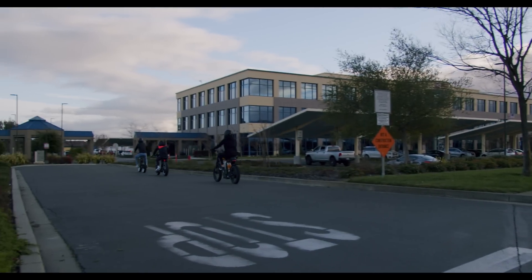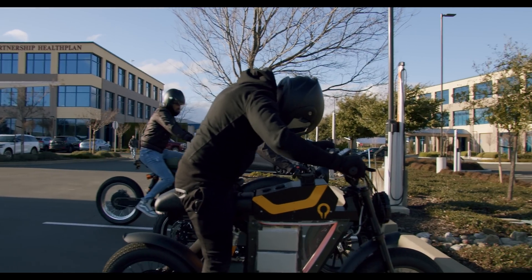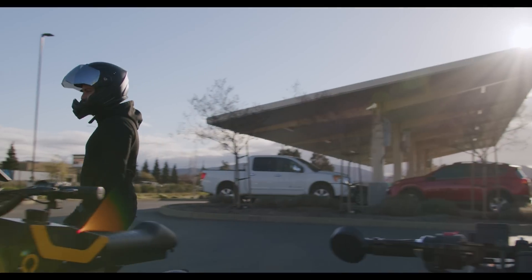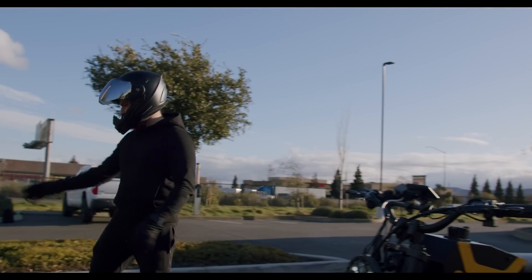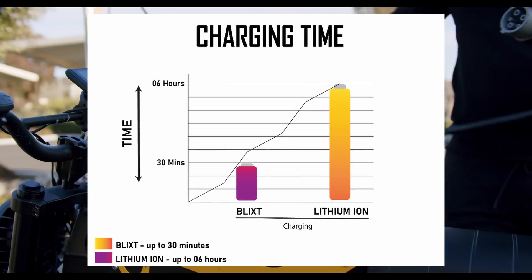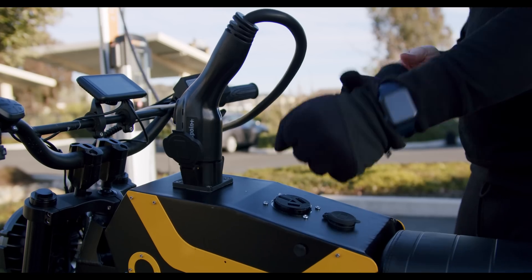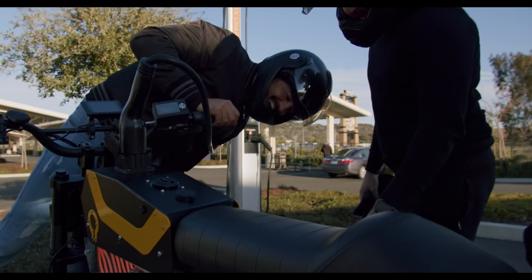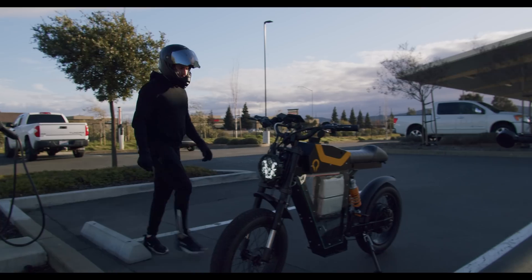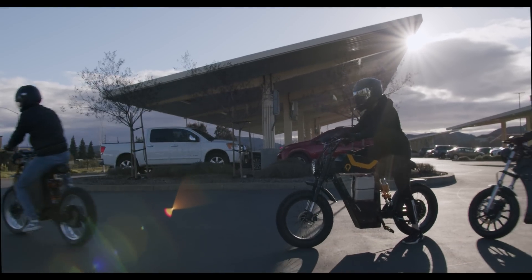Blixt, designed to revolutionize modern e-mobility. Graphene — the thinnest and strongest material ever discovered — gives Blixt its edge in design and performance. This battery charges 10 times faster and lasts 20 times longer, with an impressive 1,680 watt-hour power storage capacity. Cheaper production, lower carbon emissions, and less recycling makes Blixt the future of an accessible combination of green energy and e-mobility worldwide.